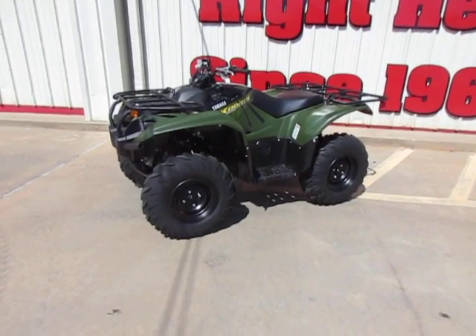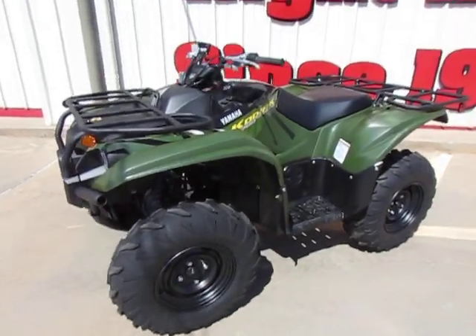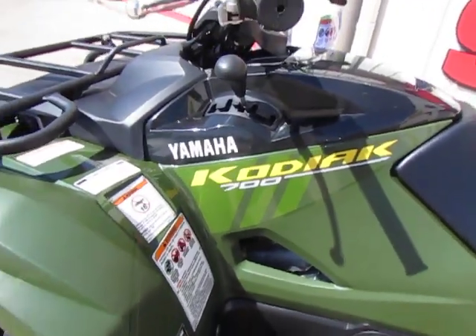Hey y'all, it's Todd with Eddie Heels Fun Cycles. It's been a minute since we've had a Kodiak 700 here, so kind of excited to see a Kodiak 700.